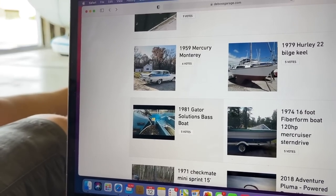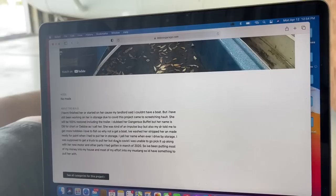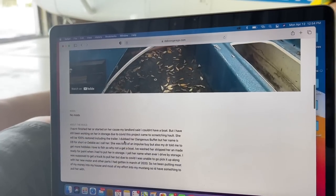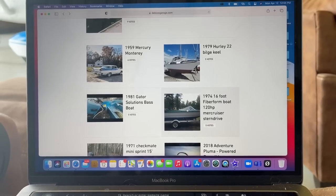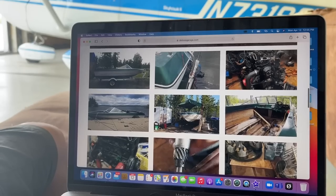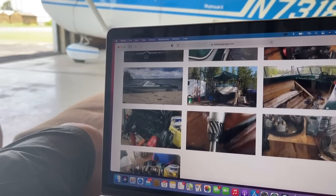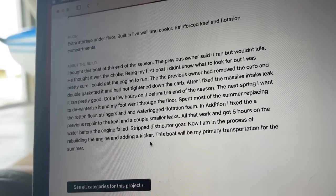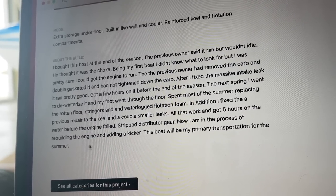A 1981 Gator Solutions bass boat. She told us about her boat but hasn't worked on it much since COVID — as we know how projects can be, they can wait patiently, and it will be a really cool fishing boat when she gets done. Next, a 1974 16-foot Fiber Form boat with a 120 horsepower Mercruiser stern drive. I like that two-tone — actually three-tone. Done some motor work. I can see pistons and a head right there. The last sentence is interesting: this boat will be his primary transportation for the summer.